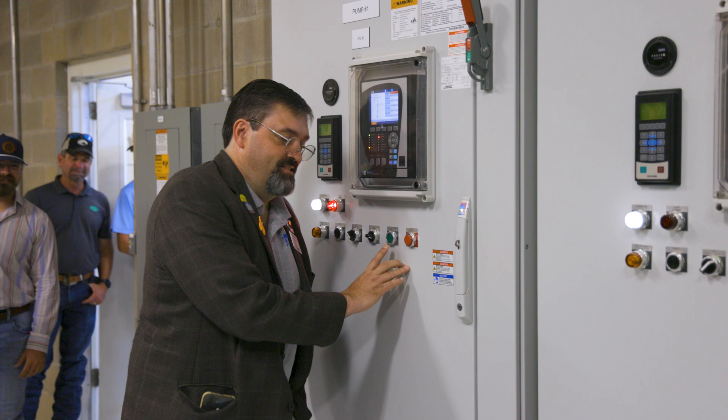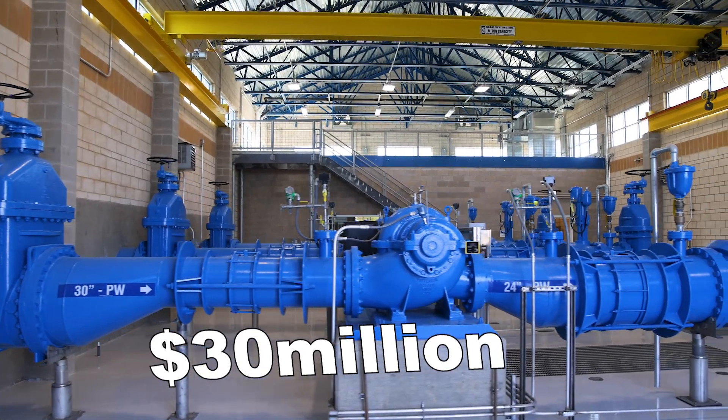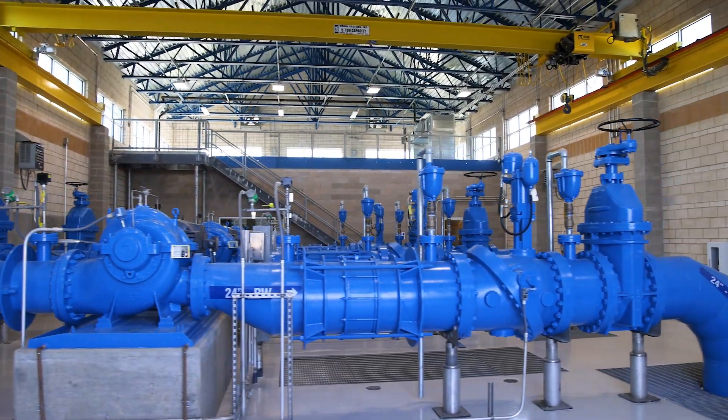The project cost was $30 million. We were able to deliver the project on time and under budget.